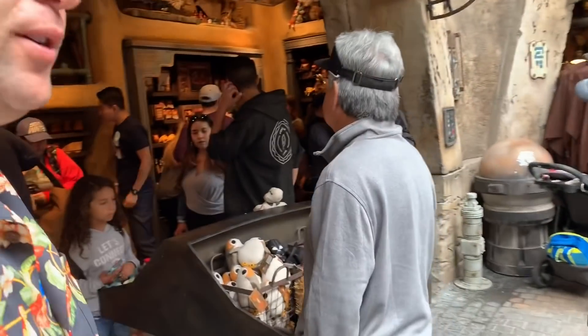We're here now at Toydarian Toy Makers in the Black Spire Outpost on Batuu. We're gonna take you through the store, Nick — let's look at some toys.